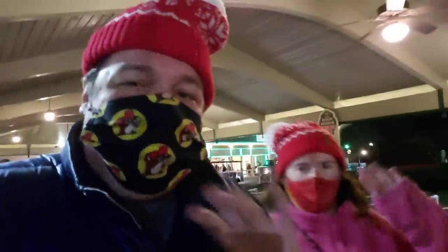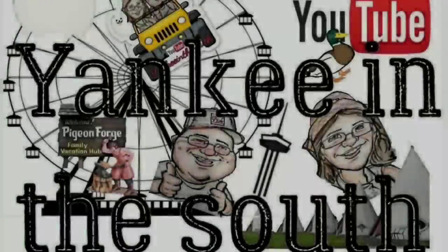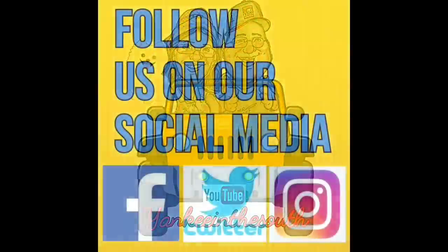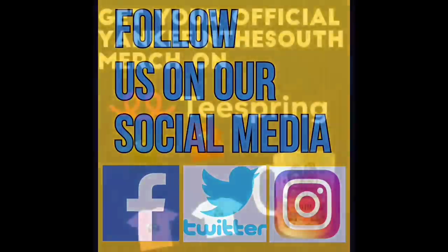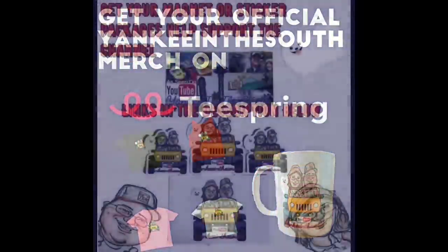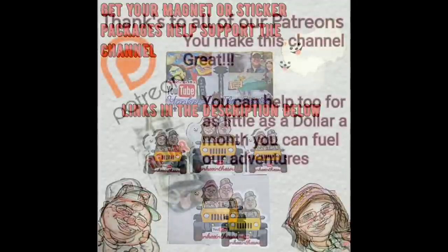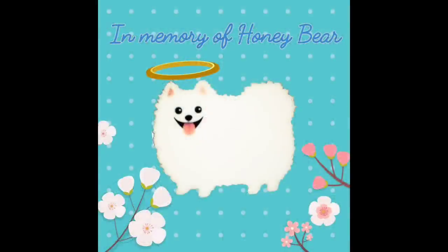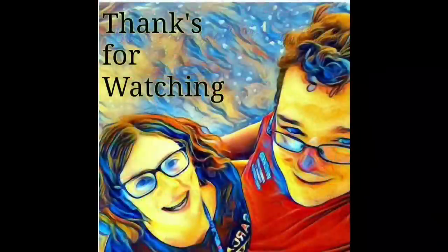Well guys, that's going to do it for tonight here at Dollywood. If you like this vlog, give it a thumbs up. Also, please subscribe so you don't miss these upcoming Smoky Mountain Adventures. And until next time, thanks for watching. Bye everyone. Bye everyone.